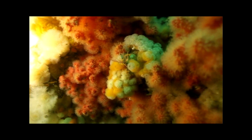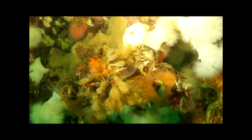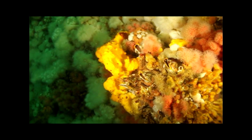The giant acorn barnacle is a type of arthropod within the subphylum Crustacea, and is hence related to crabs and lobsters. They attach themselves to the reef, dwelling continually in their shell, reaching into the water column with modified legs. These feathery appendages beat rhythmically to draw plankton into the shell for consumption.